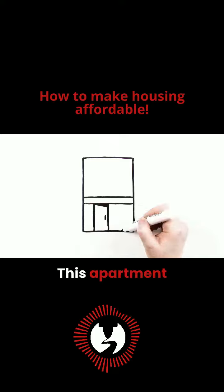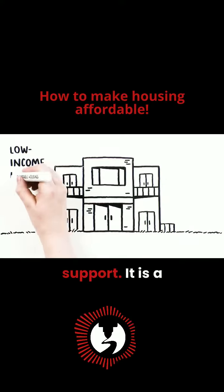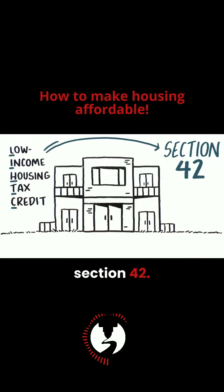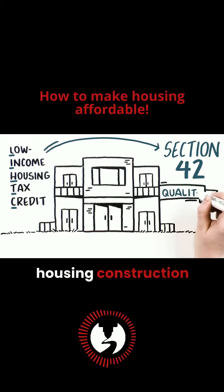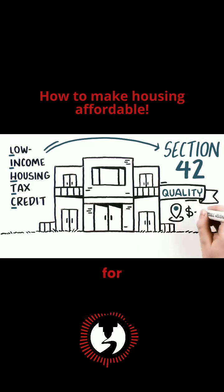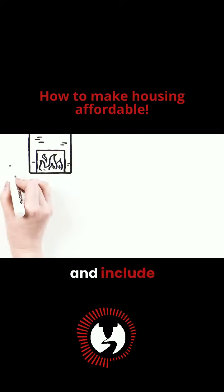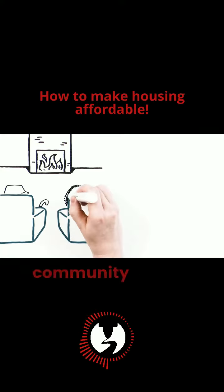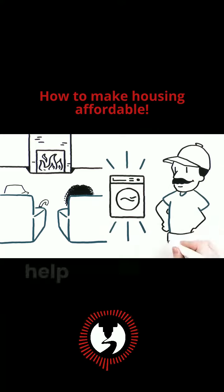This apartment building was constructed with federal government support. It is a LIHTC financed home, otherwise known as Section 42. Section 42 exists to incentivize quality housing construction in good locations for low- to moderate-income people. Section 42 homes are well-maintained and include amenities you would expect to find in new homes. These may include community rooms, modern energy-efficient appliances, and staff who help manage the building.